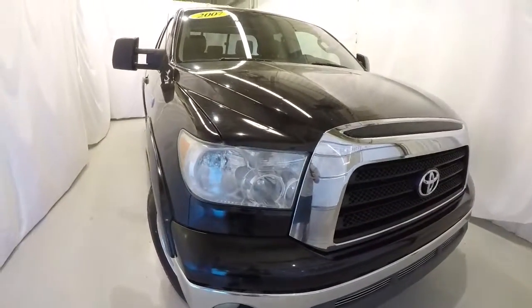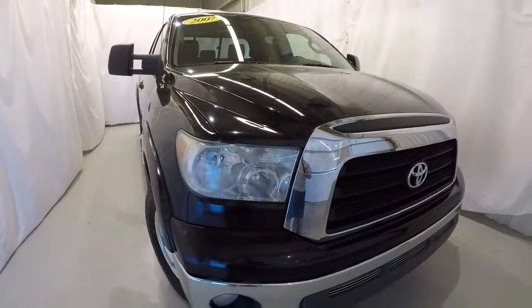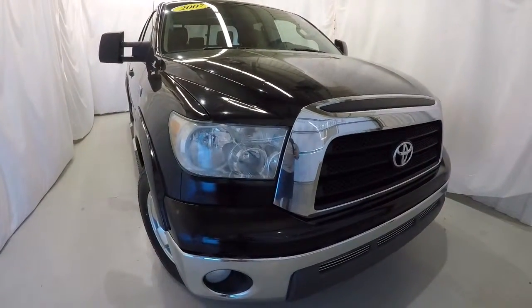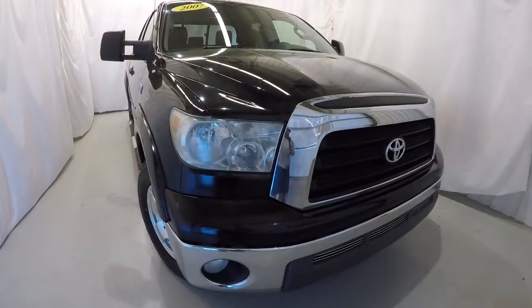Once again, it's an '07 Tundra SR5, two wheel drive, 126,000 miles, black in color. Come on down, check it out, take a test drive, and thanks for watching the video.